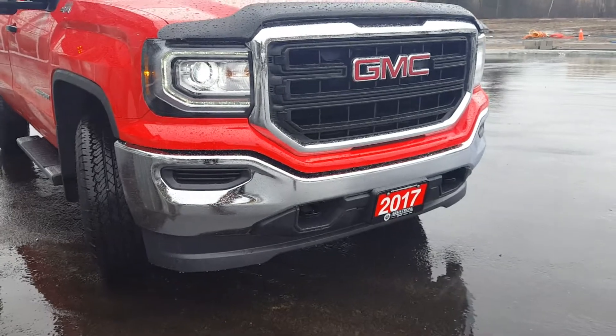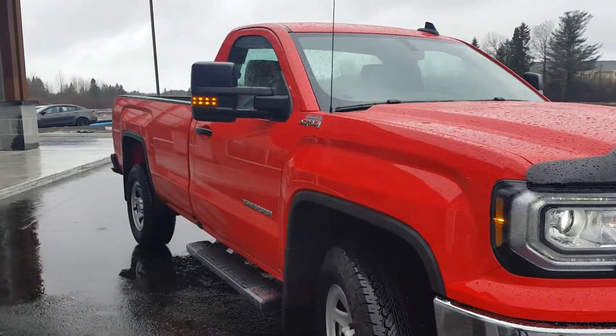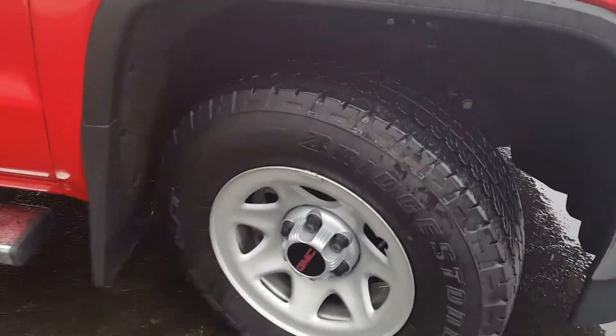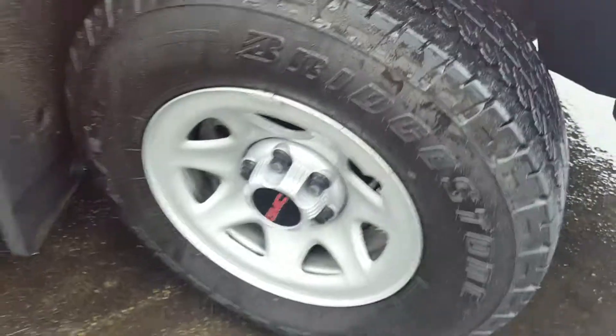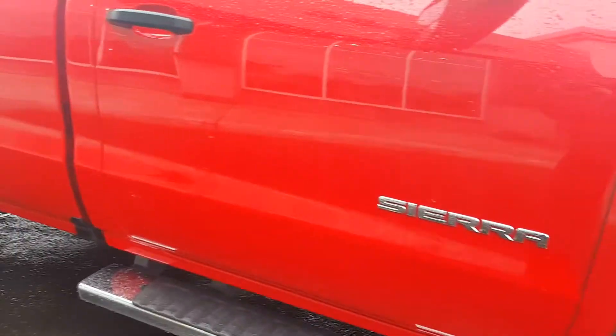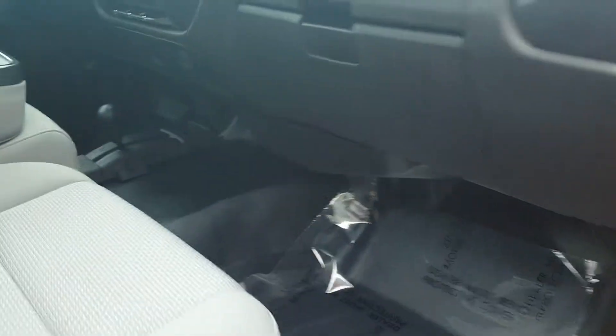It's got the tow hooks in the front, trailer tow mirrors, and side steps. The tire tread is in excellent shape — the tire depth is very deep, they look practically brand-new. The rims are in excellent shape; didn't notice any dings or dents. This side appears to be in great shape.